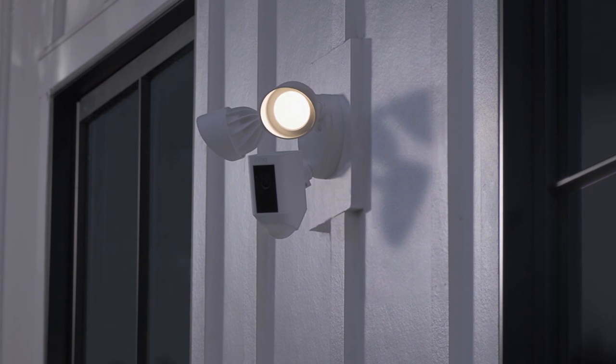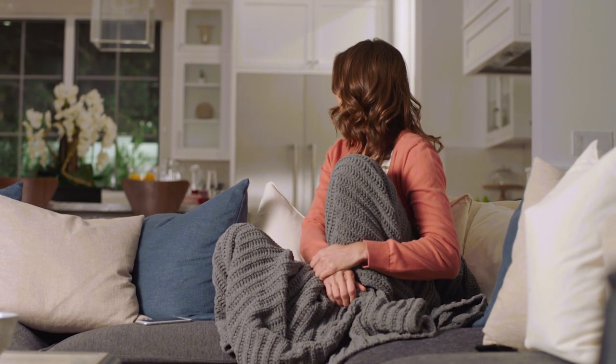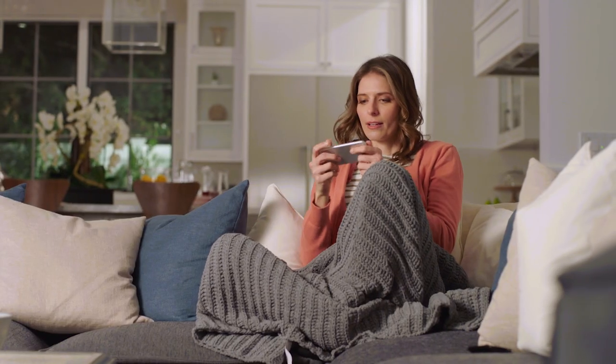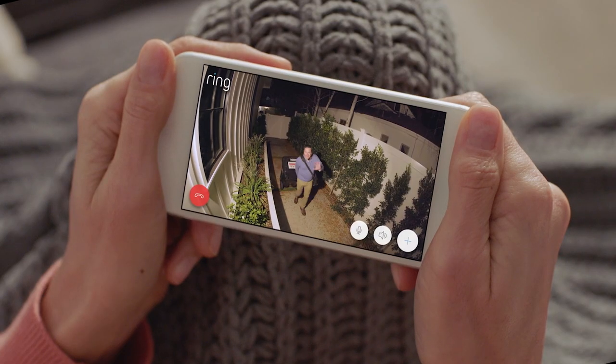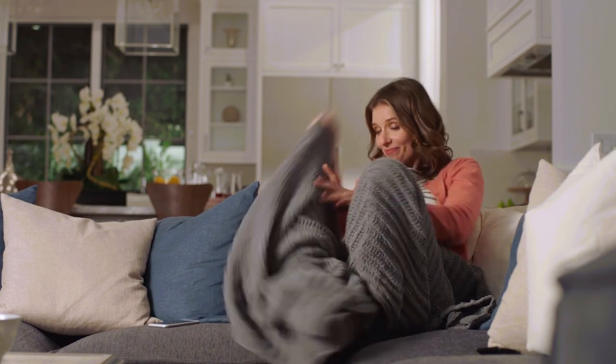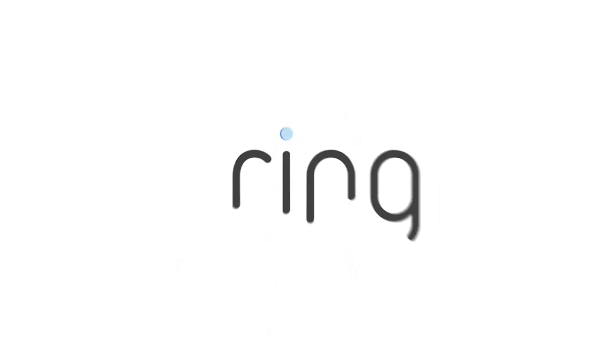Day or night, Floodlight Cam watches over your home and keeps you in the know. See security in a whole new light. Floodlight Cam by Ring.